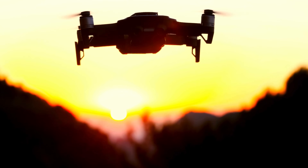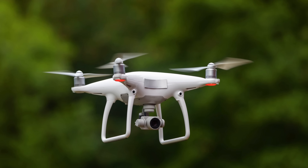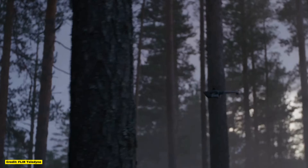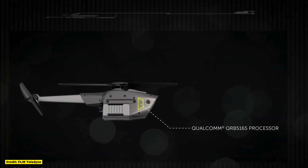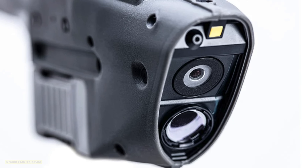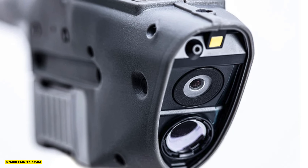Another feature that sets the Black Hornet apart is its unique design. Unlike the quadcopter layout common among other drones, the Black Hornet resembles a tiny helicopter. This design allows it to maneuver through tight spaces and squeeze through gaps that larger drones could never manage. Equipped with multiple high-definition cameras, the drone captures and transmits live footage back to its operator, who can be safely positioned far from the action. The cameras, located at the front and underside of the drone, offer a wide range of views, giving troops on the ground a clear picture of what lies ahead.